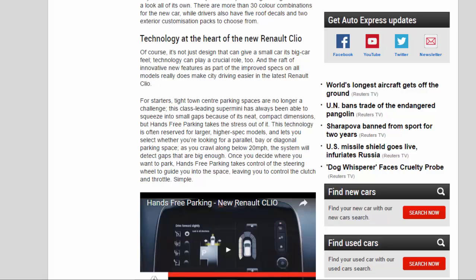This technology is often reserved for larger, higher spec models, and lets you select whether you're looking for a parallel, bay, or diagonal parking space. As you crawl along below 20 mph, the system will detect gaps that are big enough. Once you decide where you want to park, hands-free parking takes control of the steering wheel to guide you into the space, leaving you to control the clutch and throttle. Simple.